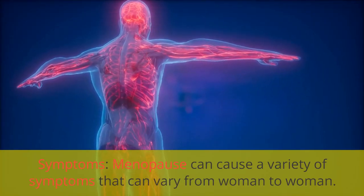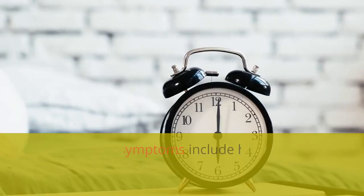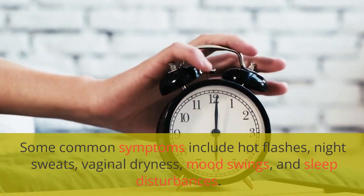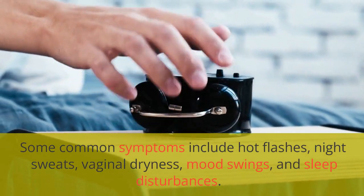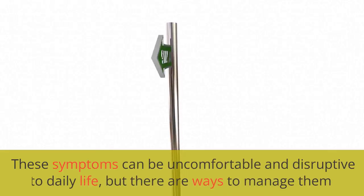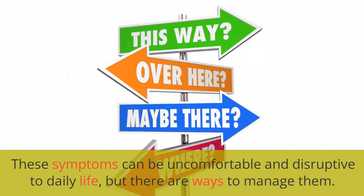Menopause can cause a variety of symptoms that can vary from woman to woman. Some common symptoms include hot flashes, night sweats, vaginal dryness, mood swings, and sleep disturbances. These symptoms can be uncomfortable and disruptive to daily life, but there are ways to manage them.